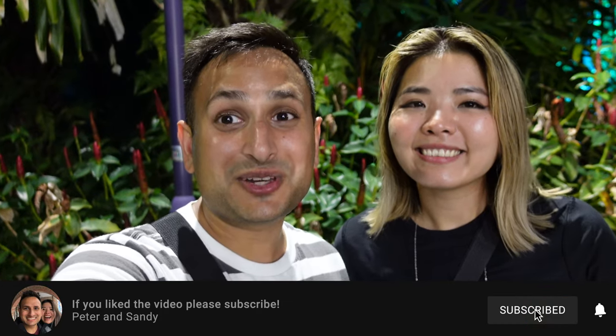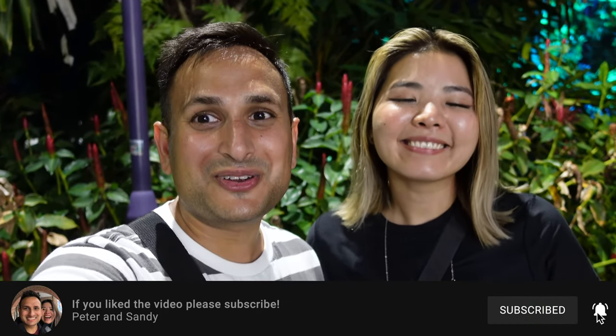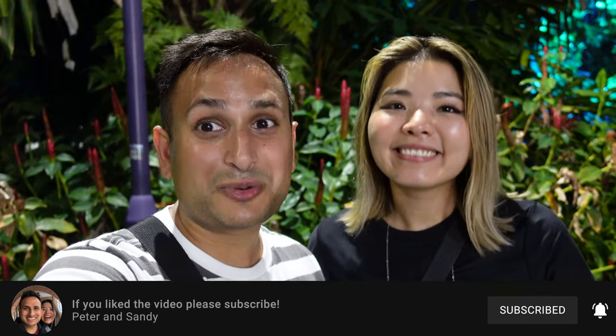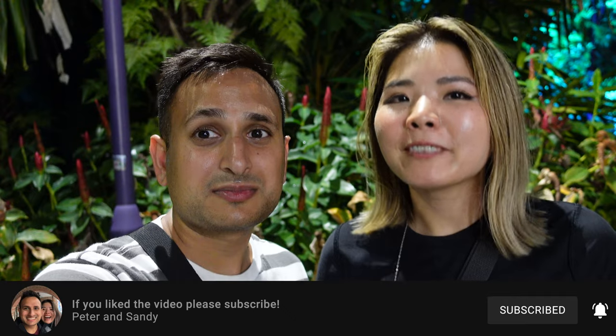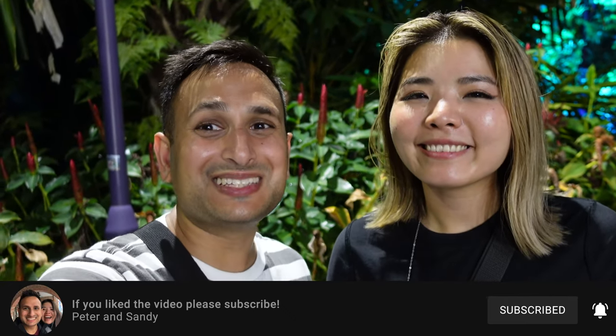We had an amazing time at Gardens by the Bay. It was the perfect way to end our first day here in Singapore. We really loved the Cloud Forest especially — it's a must visit. And the super tree area is just so cool and magical. Make sure you stay for the dancing trees because it's super cool. But now we're heading home because it's been a pretty busy first day. We're super tired, so we'll see you guys in the morning.